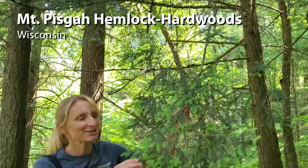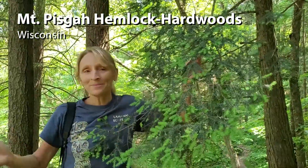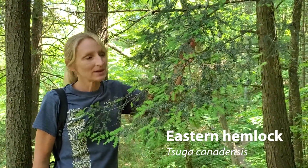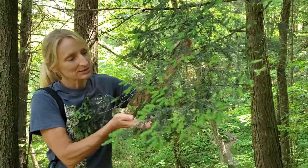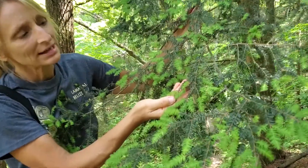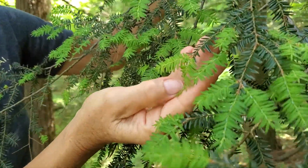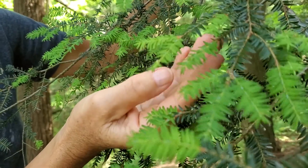We found an eastern hemlock here — we're in a whole grove of them. This is Tsuga canadensis, eastern hemlock, and it's really quite easy to identify as a conifer. The needles are short — shorter than a fingernail in length — very short compared to a lot of our other conifers.